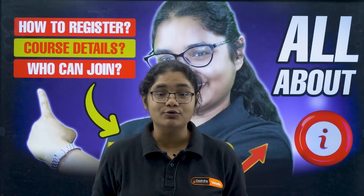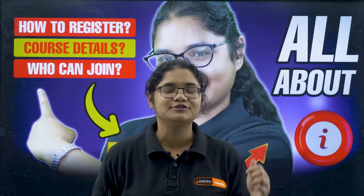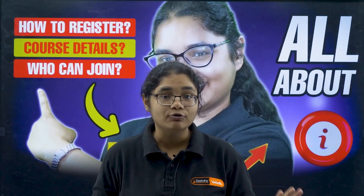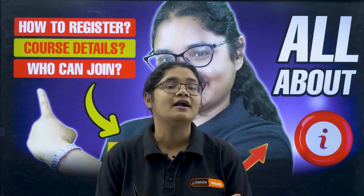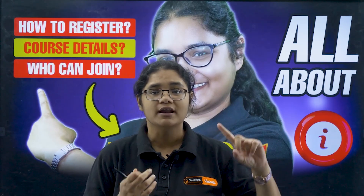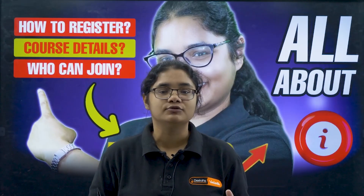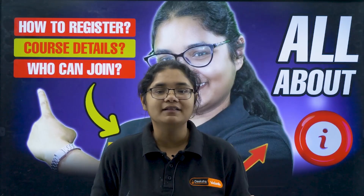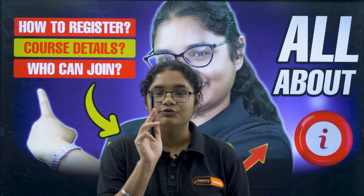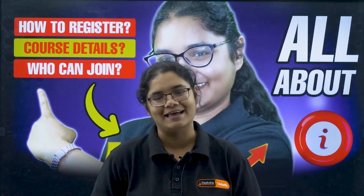Introducing KC90 — a 90-day power-packed crash course for KCT and Comet K 2026 aspirants. In this video, I am going to share all the details regarding this crash course, starting from why you should join, who should join, what are the features of this course, and how to enroll. Please watch till the end if you want a top rank in KCT and Comet K 2026.